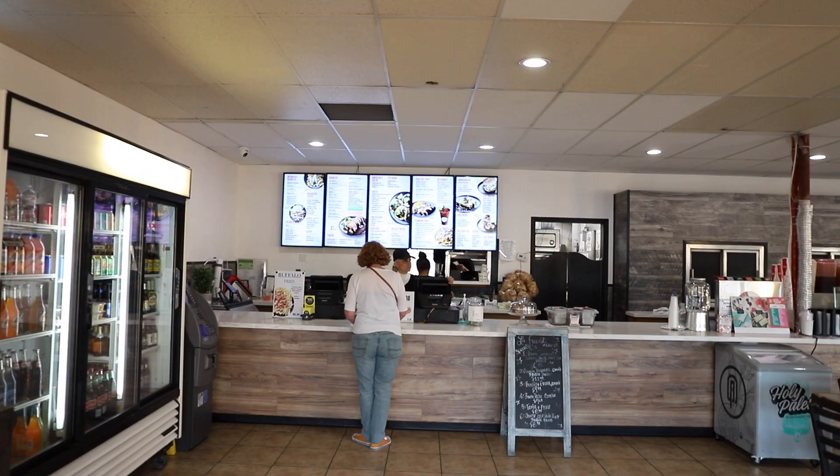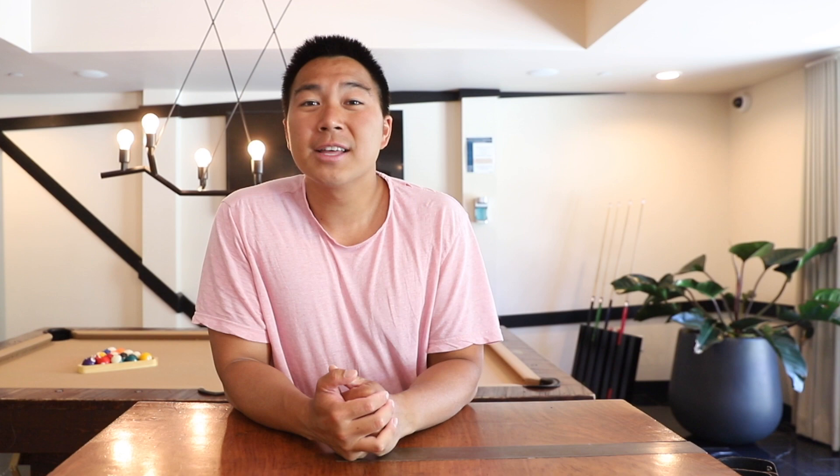Reason number two is that there are restaurants nearby — walking distance, actually. Just cross the street, which takes two to three minutes. There's an amazing Mexican restaurant called La Fuente. There are also a couple of other restaurants and a bakery with a donut shop that's really good.